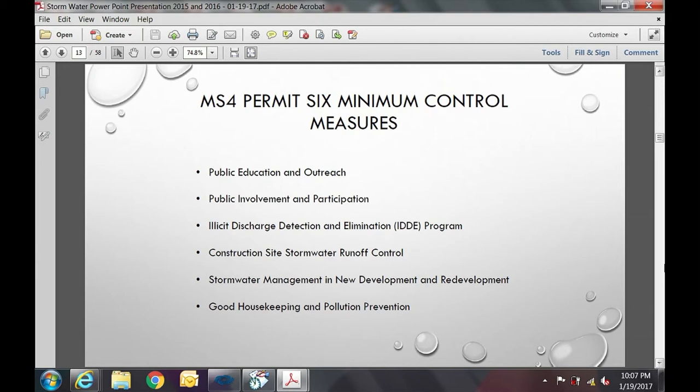The sixth piece — good housekeeping and pollution prevention — will really affect our operations in a big way. This involves street sweeping frequency, cleaning catch basins and not allowing them to get more than 50 percent full, and inspection and maintenance of all structures throughout the city. I'll show some maps to give an idea of the scope of structures we're dealing with.